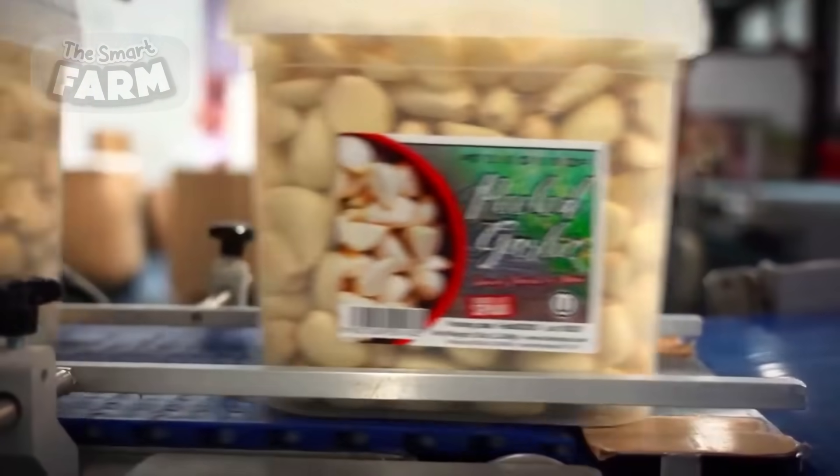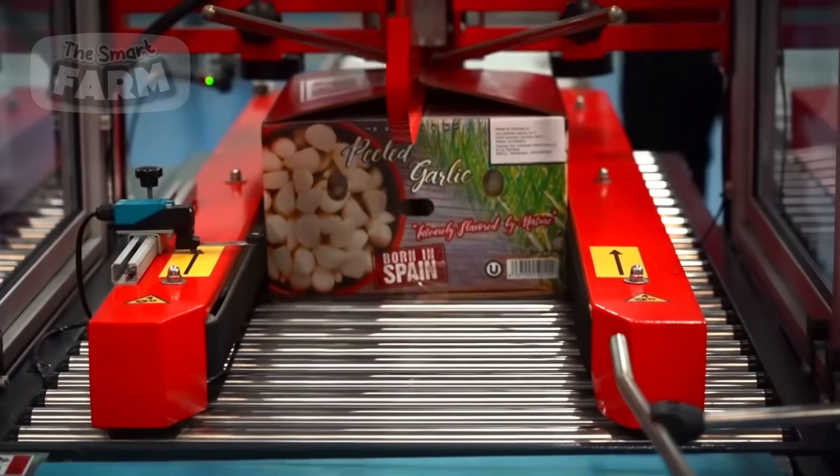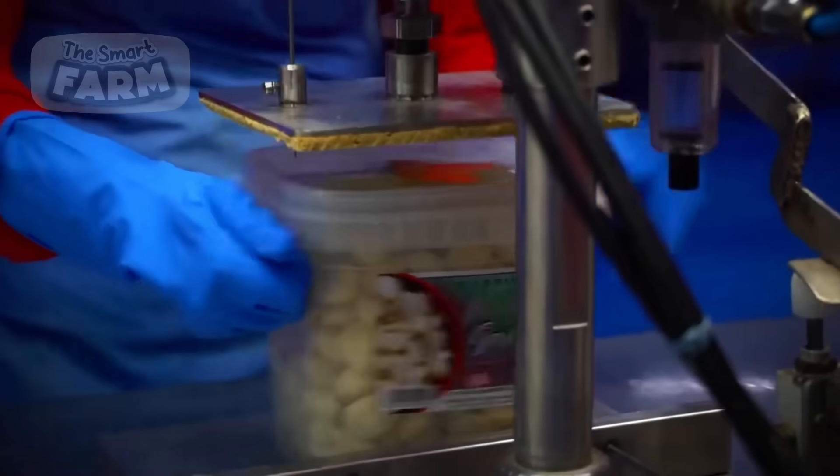The garlic bulbs are then arranged in corrugated cardboard boxes, sealed and stacked on pallets for placement in cold storage.